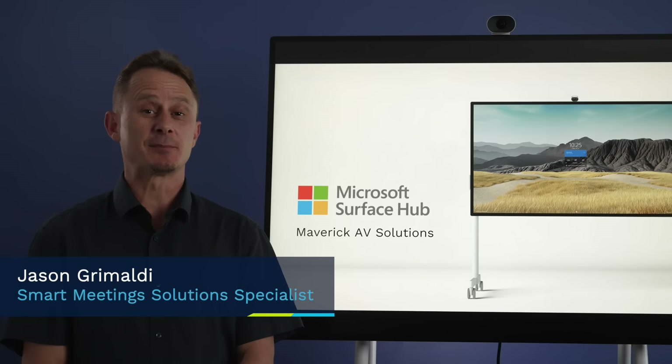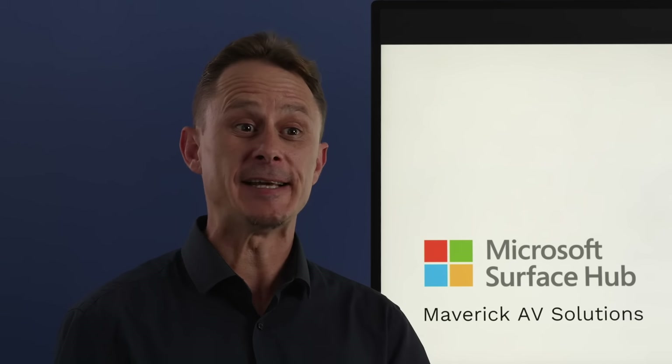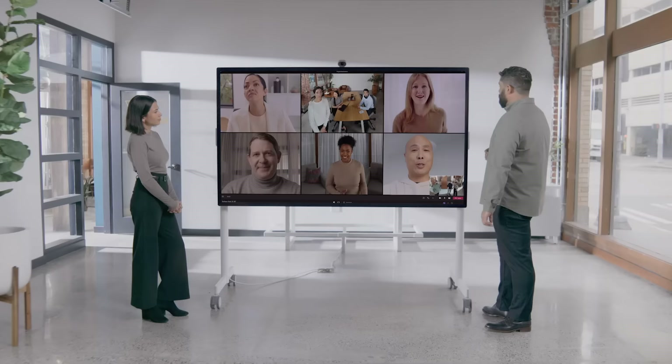My name is Jason Grimaldi and I am the Smart Meeting Solution Specialist for Maverick AV. Sharing, collaborating, and brainstorming is easy via the Surface Hub in OneDrive. Signing into the Surface Hub,